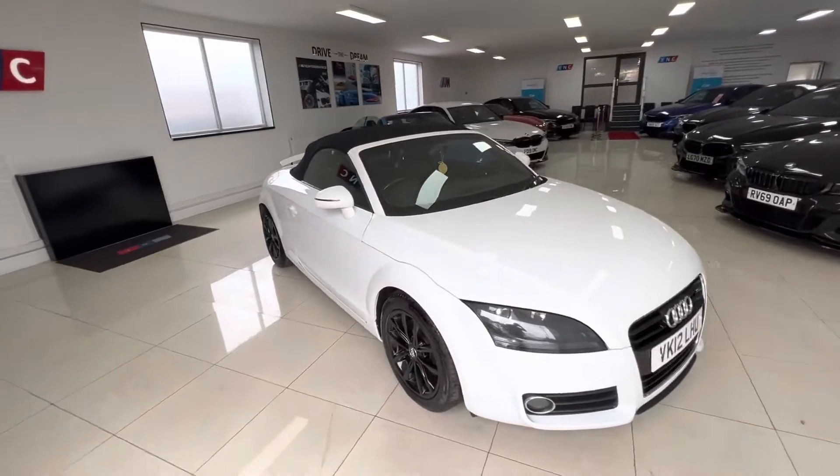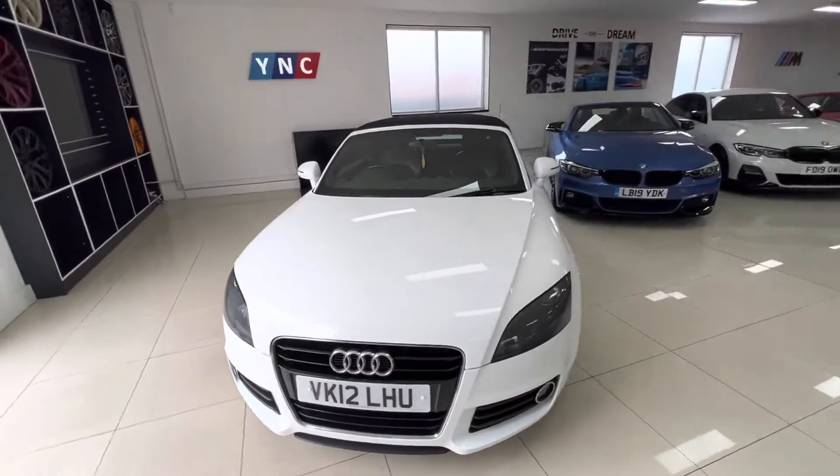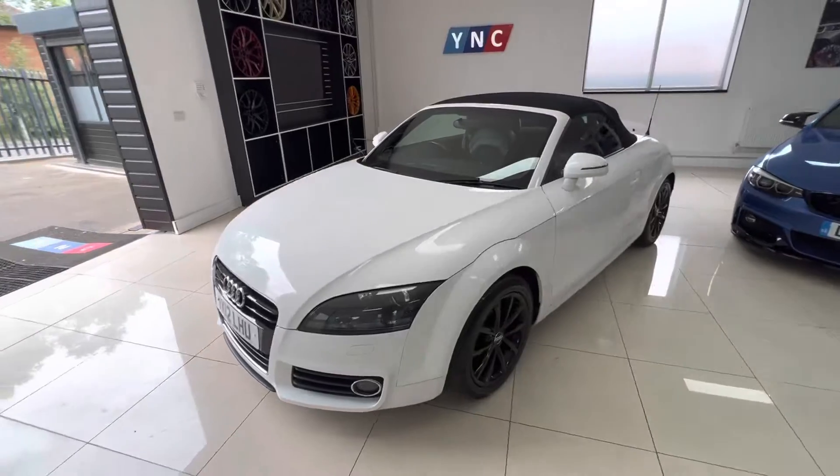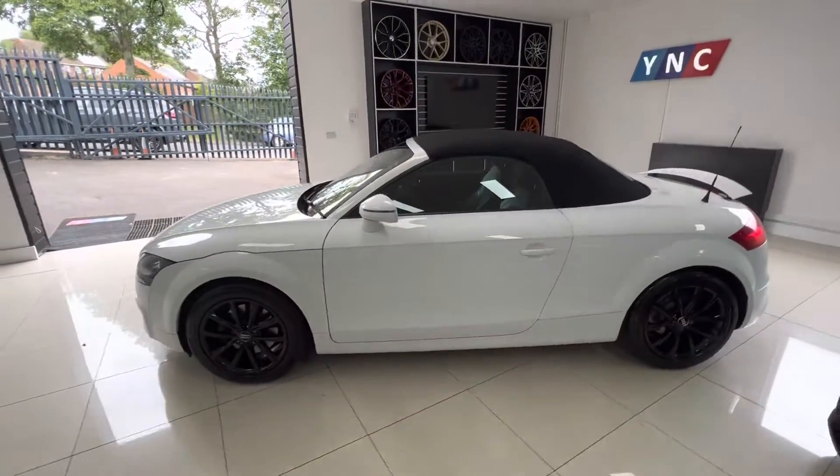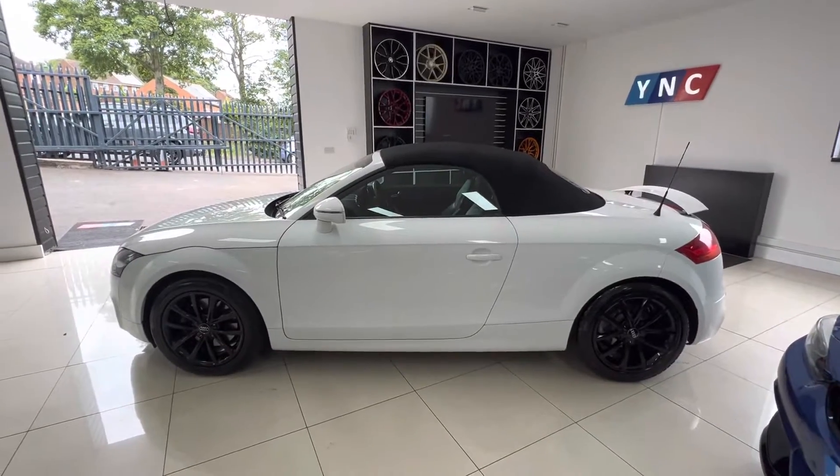Very pretty looking car with the roof up or down. Decent size boot. Hire purchase available up to 60 months — we work with a variety of lenders. Part exchange is very welcome. Thank you for watching, appreciate your time.